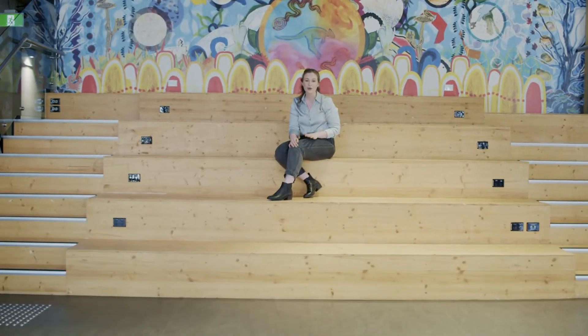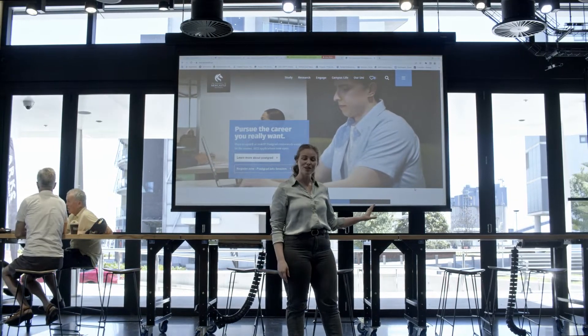Like all event spaces, we've got the usual AV equipment. But what makes this space awesome is we've got this beautiful wooden tiered seating. The walls extend onto Honeysuckle so we can host public events.